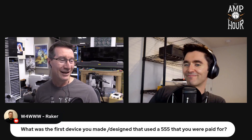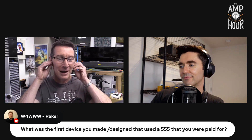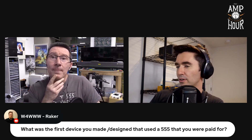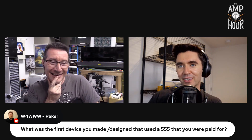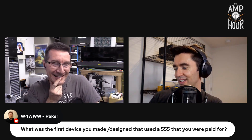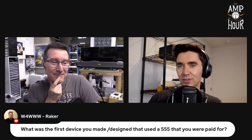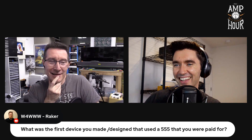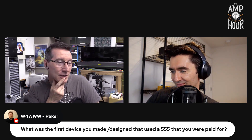Good question — what was the first device you designed that used a 555 timer that you were paid for? I remember recommending one for something, and Paul Rako from EDN started cussing me out for it, saying 'Why are you doing this with a 555? Use some other timer chip.' But no — 555 all the way.